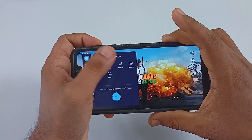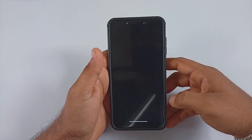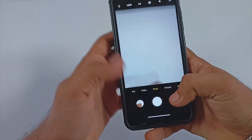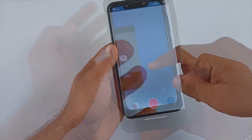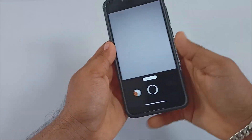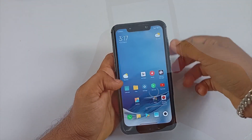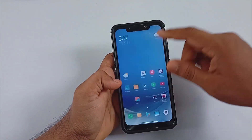All other features work pretty well. The ROM includes MIUI Cam and almost all features including slow-mo work well. I did find that panorama mode is broken, but that's not a big concern. The ROM has the latest control center and it is pretty fast and snappy, with no jitters or bugs.